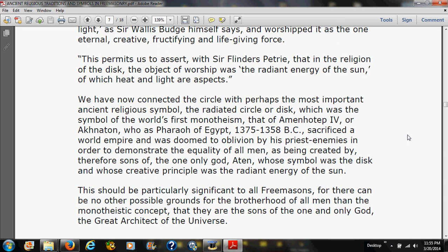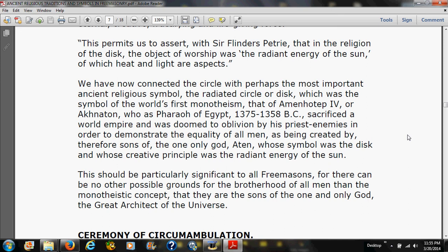That first monotheism was that of Akhenaten — pharaoh of Egypt circa 1375–1358 BC — who sacrificed a world empire and was doomed to oblivion by his priestly enemies in order to demonstrate the equality of all men as being created by, and therefore sons of, the one only God Aten, whose symbol was the disc and whose creative principle was the radiant energy of the sun. This should be particularly significant to all Freemasons, for there can be no other possible grounds for the brotherhood of all men than the monotheistic concept that they are sons of the one and only God, the Great Architect of the Universe.